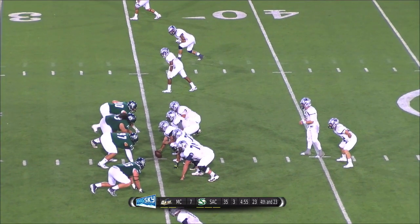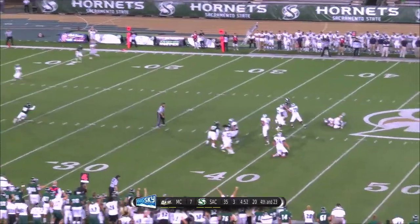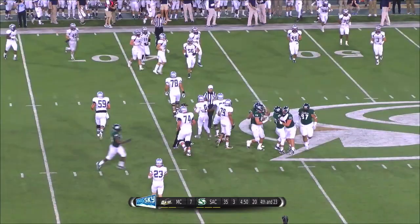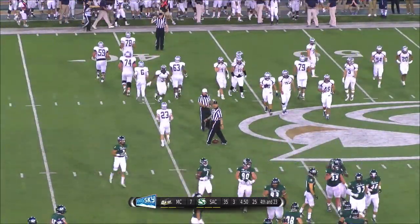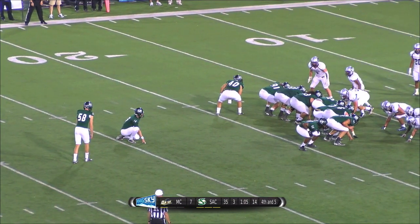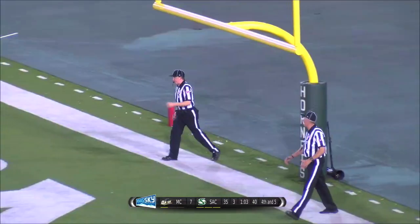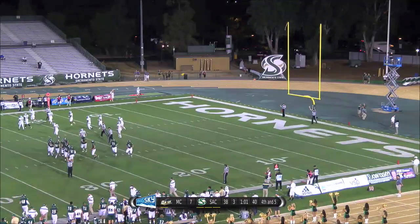Dotson drops back, Toddy zeroes in — he sacks him! JC Toddy jumped on his back and drives him to the turf for the first sack of the night for the Hornets. That will be our five-star bank play of the game. A 34-yarder between the hash marks — kicks this one on the way. He got it, it's good! Cornish drills it. 38-7, Hornets.